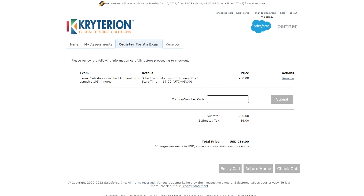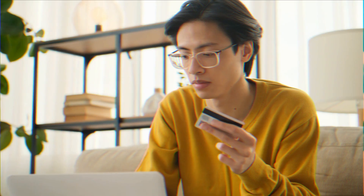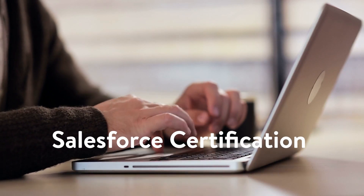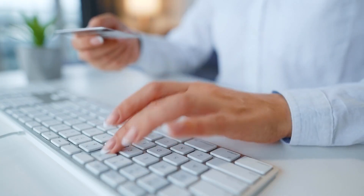The final step is to pay the applicable fee — this is where your credit or debit card will come in handy. You are officially registered for the Salesforce certification after successfully paying for the exam.